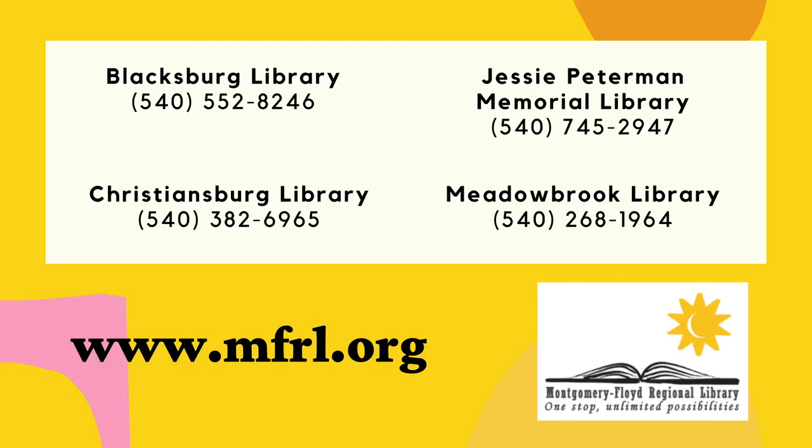If you need to sign up for a library card or have any other additional questions about accessing our digital materials, feel free to call your local branch Monday through Friday from 10 to 5. We hope to see you all again soon, and until then, stay safe.